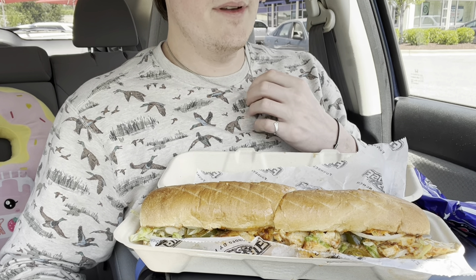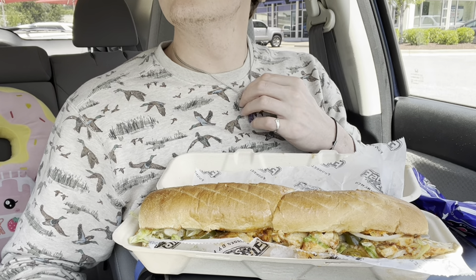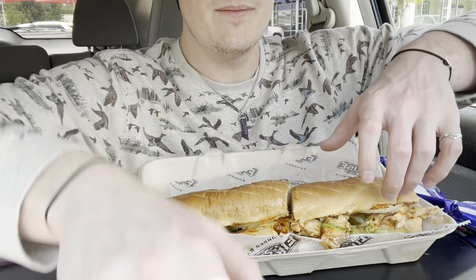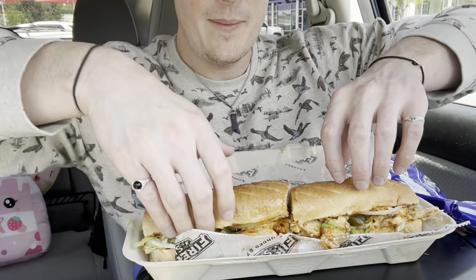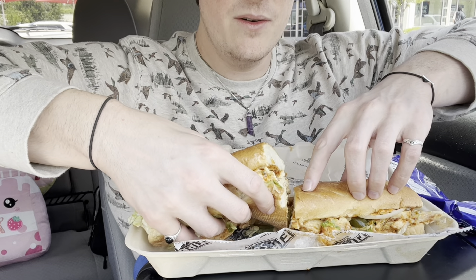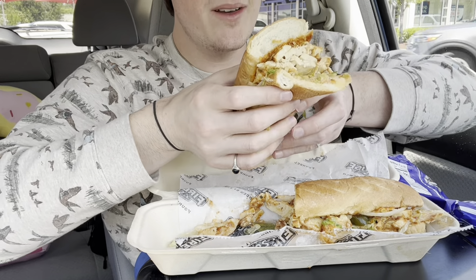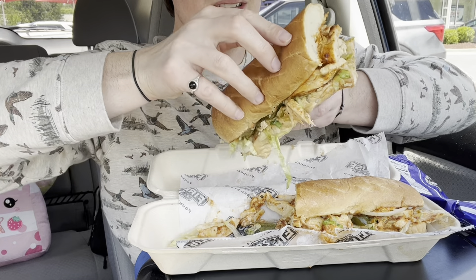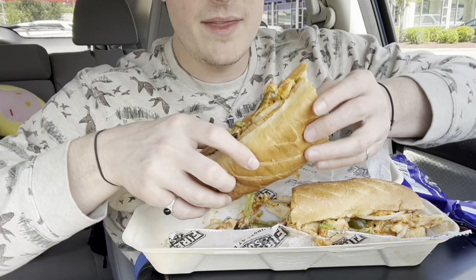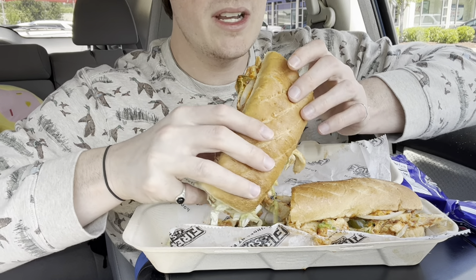It was supposed to come with a pickle spear on the side but it didn't. Let's just dive into the sandwich. Oh my — there is a pickle spear, it's underneath the sub! Okay, cool. They do not skimp on the filling. There is a ton of chicken on this thing.